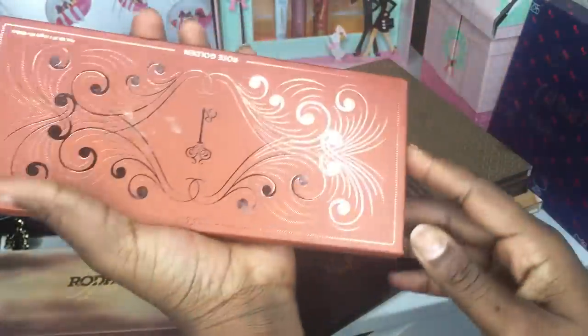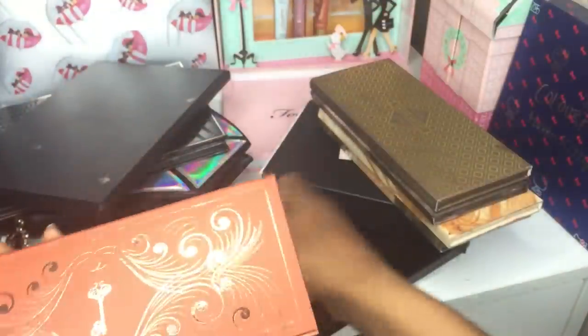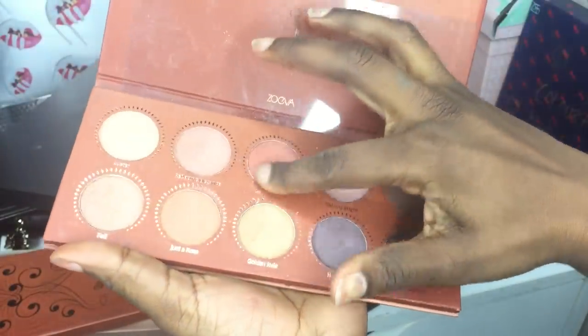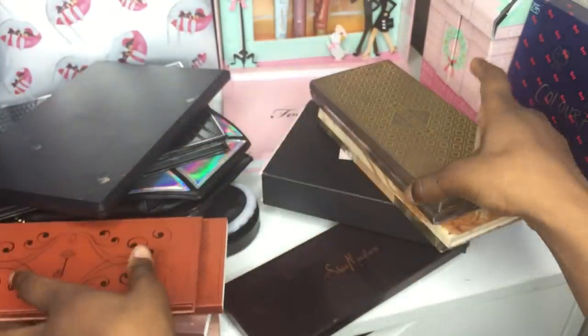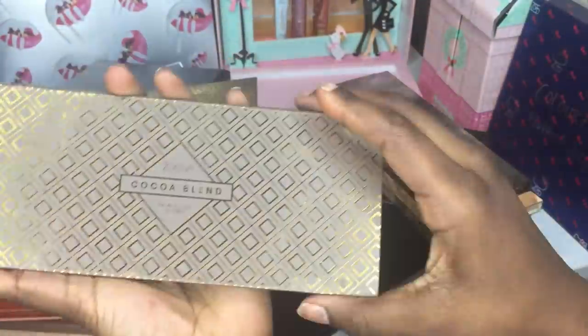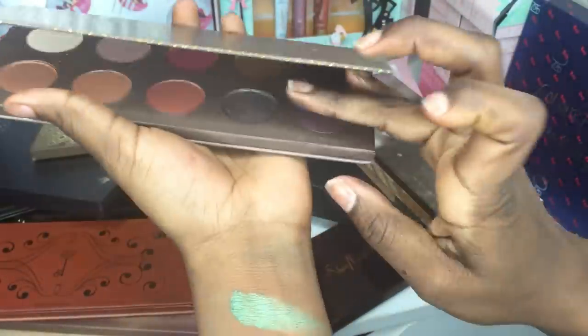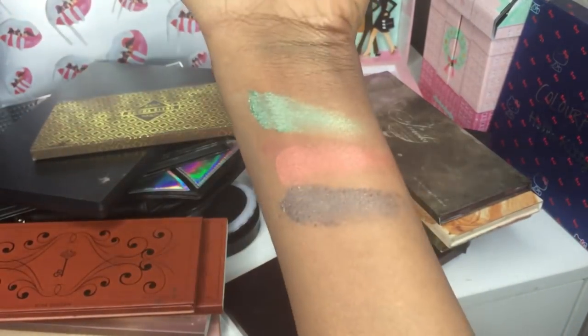Apologies — I knocked into my vanity. First Zoeva is the Rodeo Belle — I've never actually used it because I couldn't figure out what look to create with these colors, but it's really beautiful. That green is stunning. Next is the Zoeva Rose Gold — about six to seven dollars per palette.